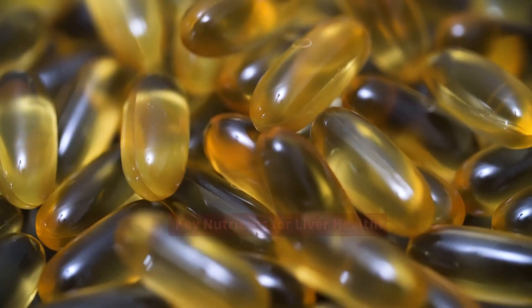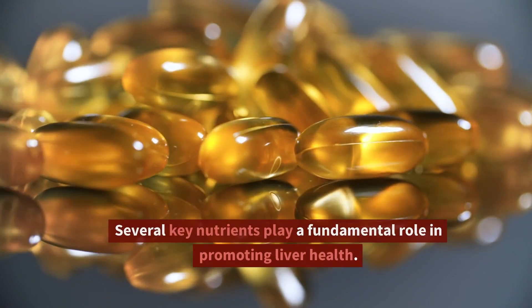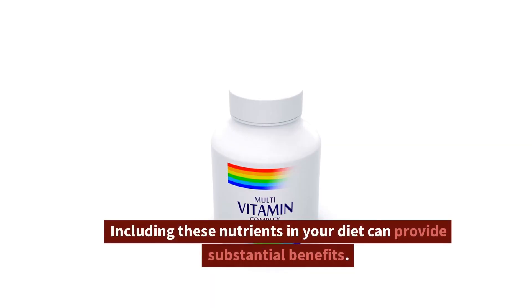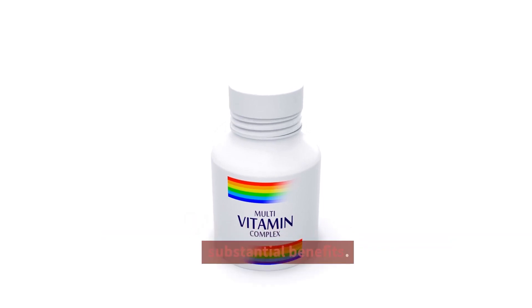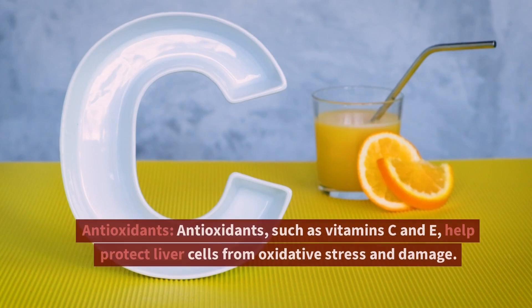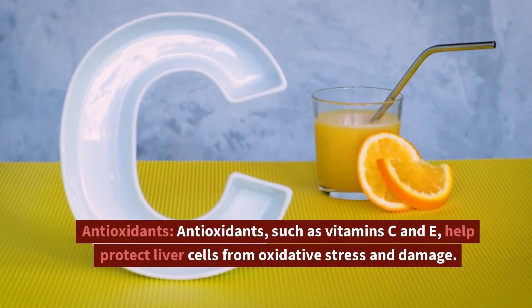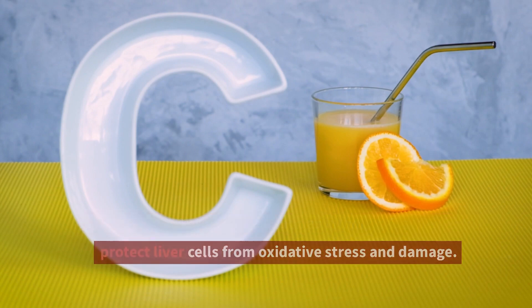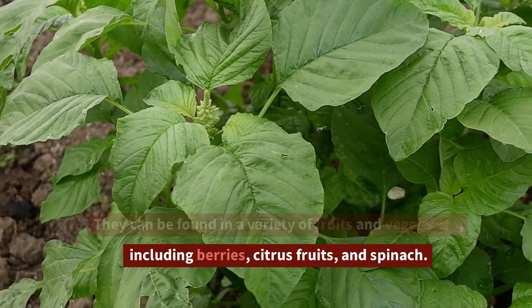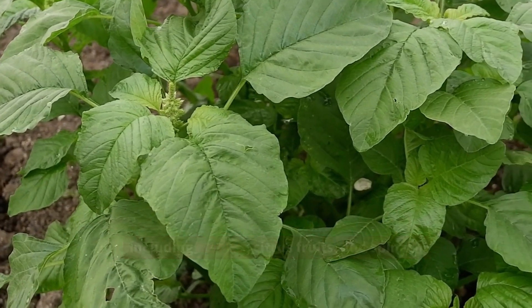Key Nutrients for Liver Health. Several key nutrients play a fundamental role in promoting liver health. Including these nutrients in your diet can provide substantial benefits. Antioxidants, such as vitamins C and E, help protect liver cells from oxidative stress and damage. They can be found in a variety of fruits and vegetables, including berries, citrus fruits, and spinach.